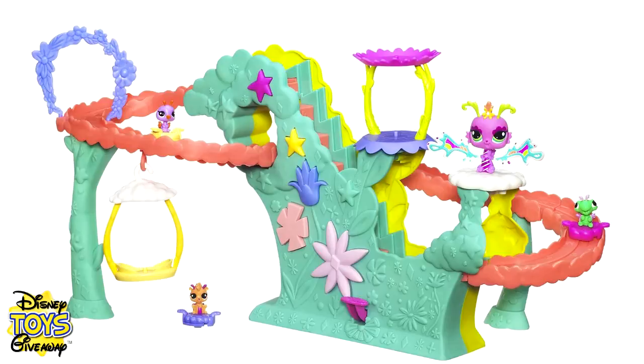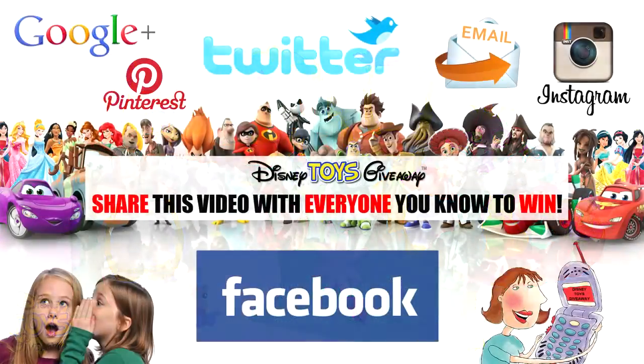Thanks for watching another giveaway video from Disney Toys Giveaway, where we don't just show you the toys, we give you the toys. Don't forget to enter all of our giveaway toy videos as they are always open and share the video with everyone you know, because the quicker we get more views and more subscribers the quicker we can give away the next prize.